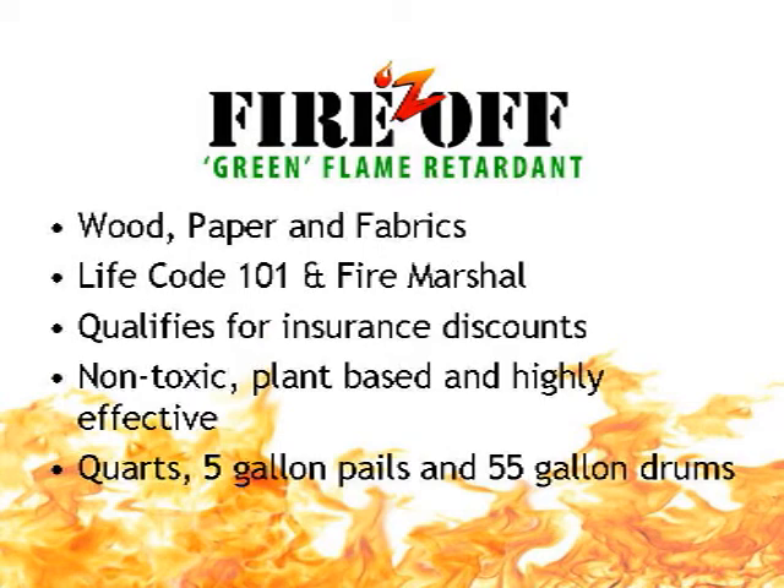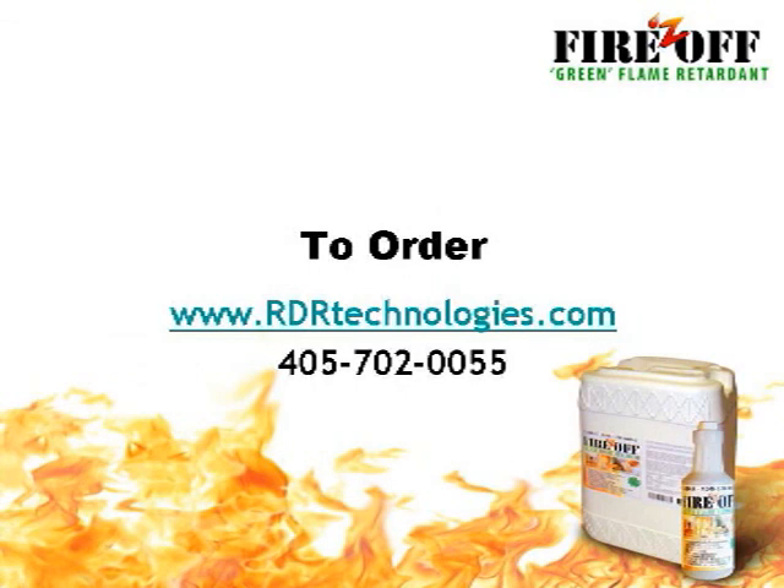It's available in quarts, 5-gallon pails, and 55-gallon drums. To order Fires Off, visit us online at www.rdrtechnologies.com, or call us at 405-702-0055.